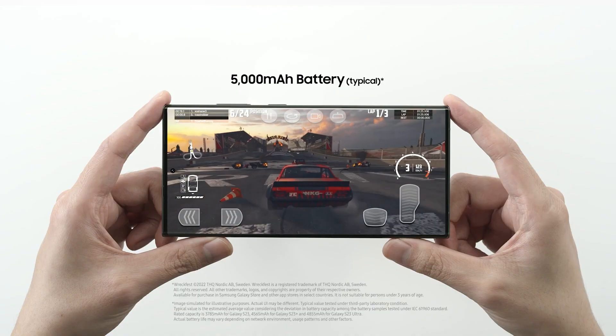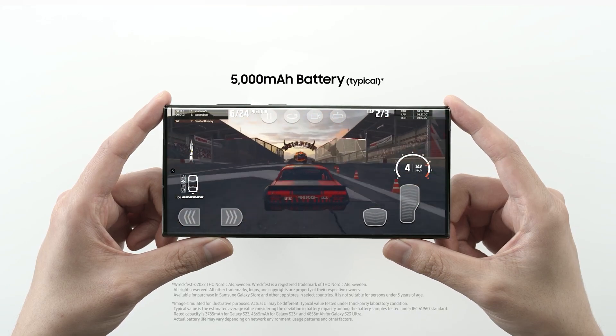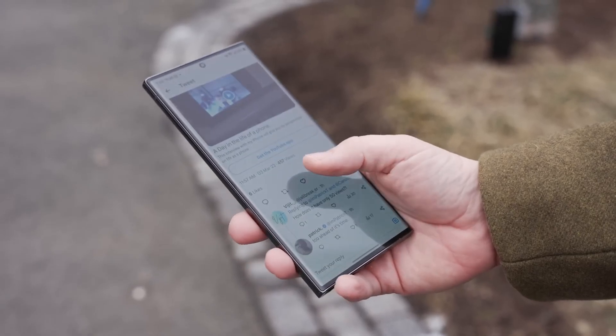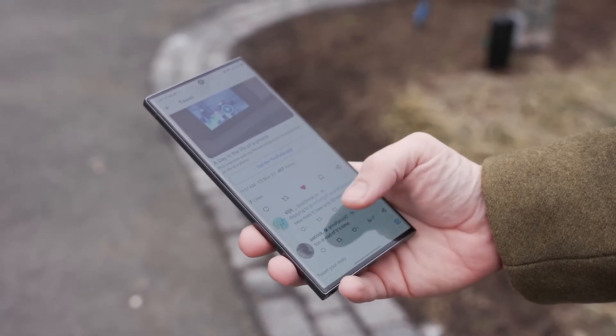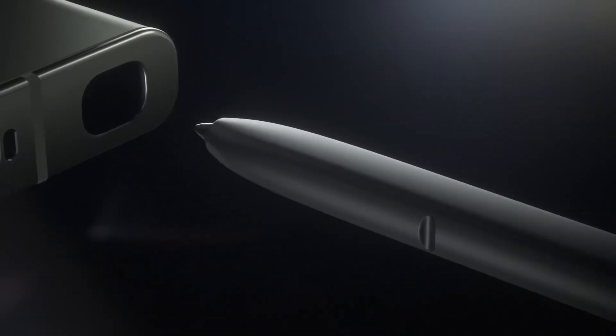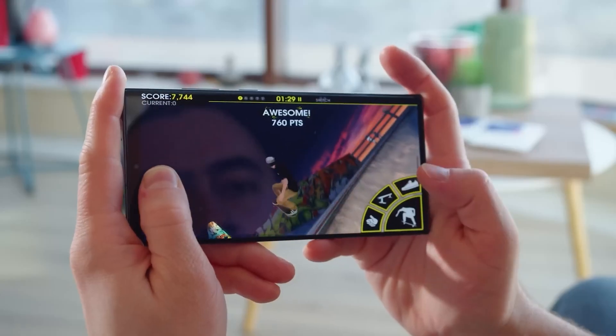The Galaxy S23 Ultra packs a 5000 mAh battery, to which Samsung could add 10% more capacity in the same footprint using the new electric cell technology — and this, by the way, is 5500 mAh. Sounds good and promising. Such a move would make it a prime candidate for the phone with best battery life in 2024.